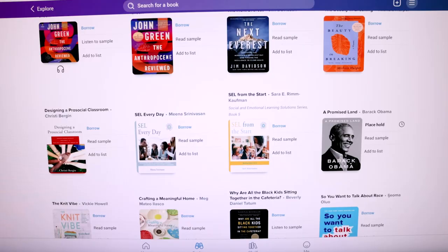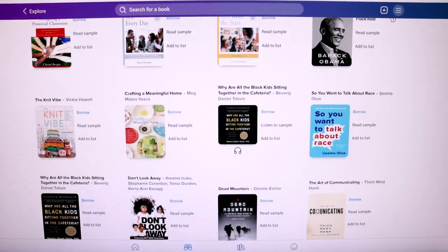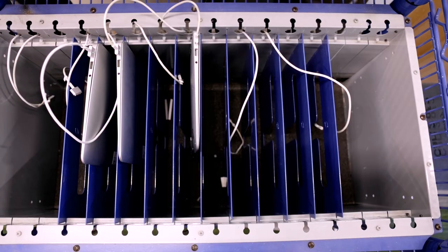You can check out digital books. You can check out digital audiobooks. You can read the newspaper online. We have magazines. We have lots of different things for you all to check out here in addition to the books that we have.